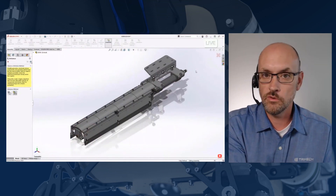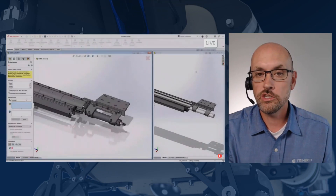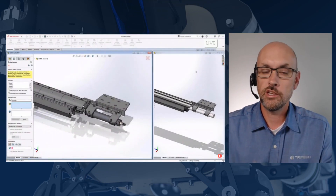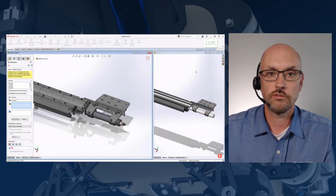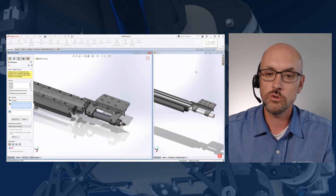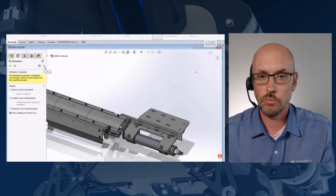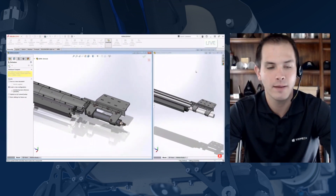The next feature is Defeature. We've had defeature before, but now you can create a configuration out of that defeature model and use it internally. Instead of just sending it out as an external file or having it as a separate file on your system, you can make it a configuration. It goes hand in hand with lightweight mode — it's all part of the performance theme.